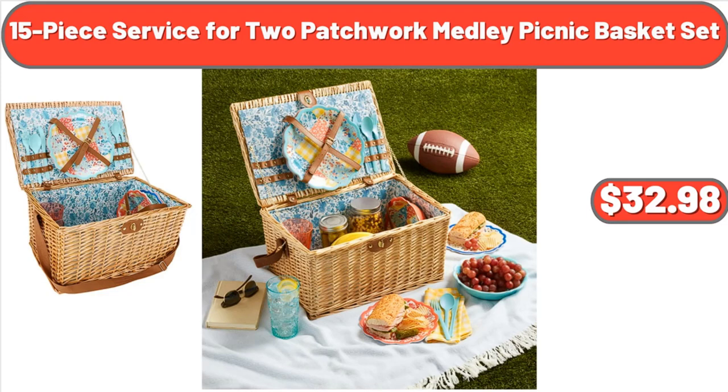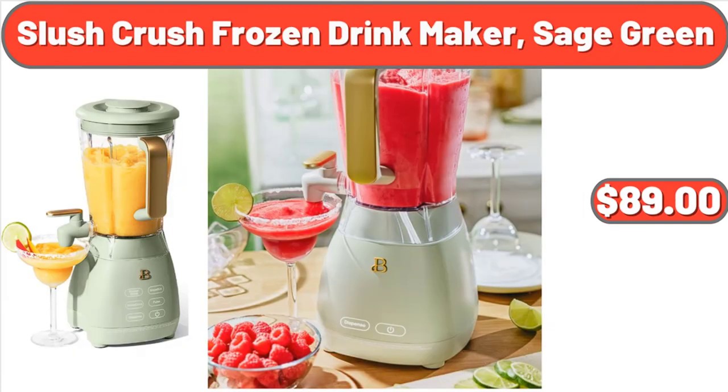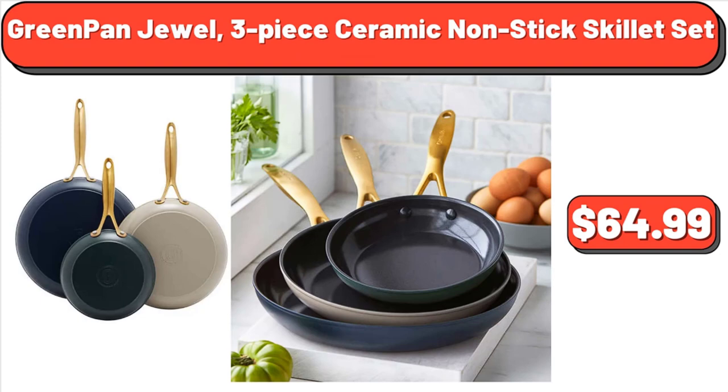15-Piece Service for 2 Patchwork Medley Picnic Basket Set, $32.98. Crash Pillow Bundle, $169.99. Slush Crush Frozen Drink Maker Sage Green, $89. Polka Dot Acrylic Tumbler Set, $21.05. Green Pan Jewel 3-Piece Ceramic Non-Stick Skillet Set, $64.99.